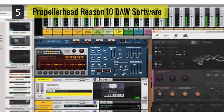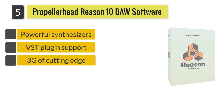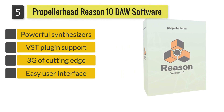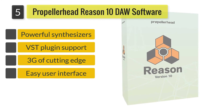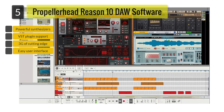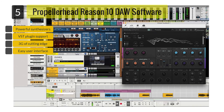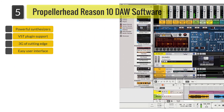Number 5: Propellerhead Reason 10 DAW Software. Comes with everything you need to finish a work of art, the Propellerhead Reason 10 features lots of effects and musical instrument sounds. Create the perfect mix with its easy user interface and advanced tools. The Reason 10 will wake all your creative senses up.